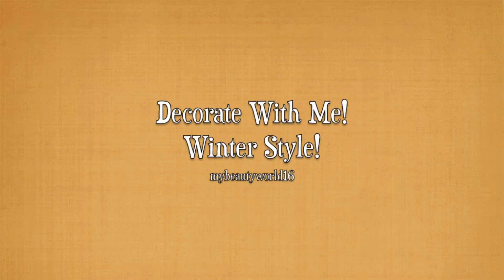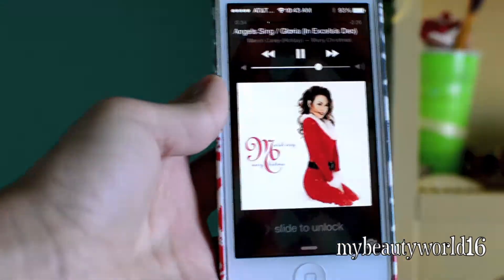Hey guys, so this is the first Winter Themes video on my channel. So while decorating, we gotta listen to our Christmas music.